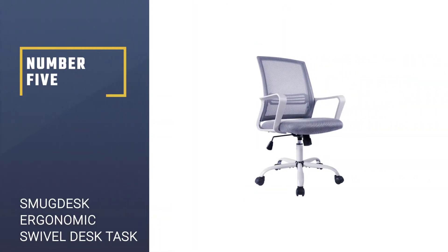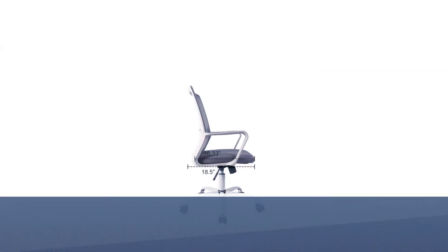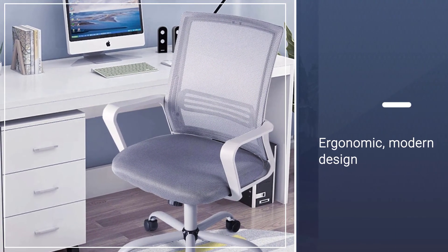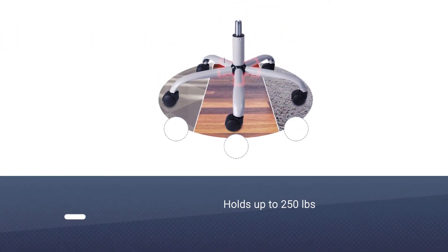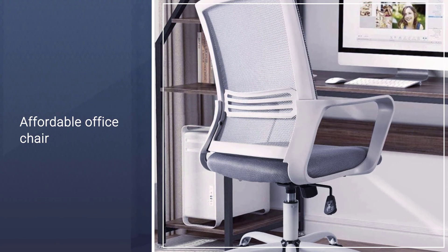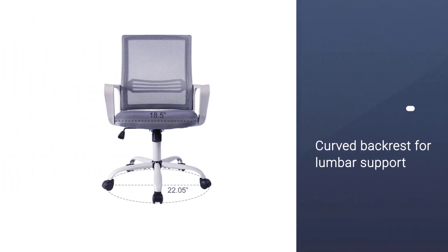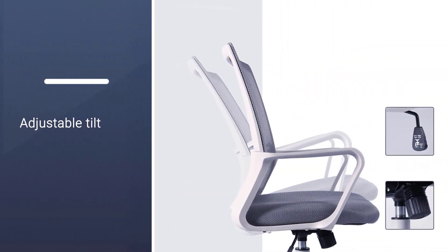Number 5: SMUGDESK Ergonomic Swivel Desk Task Chair. This budget-friendly swivel computer chair makes a perfect addition to any office space thanks to its adjustable features and modern design. The SMUGDESK Ergonomic Swivel Desk Task has a breathable mesh fabric that covers both the backrest and seat cushion, providing comfort and support and keeping you cool on hot days. The sturdy metal frame supports up to 250 pounds, while the chair and wheels spin 360 degrees to give you freedom of movement around your office or workspace.